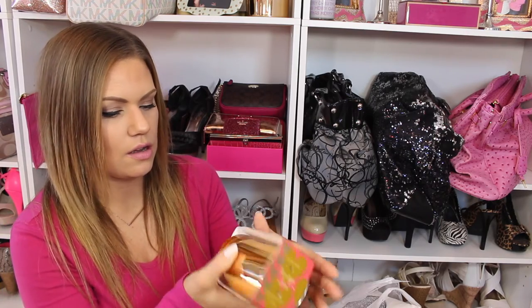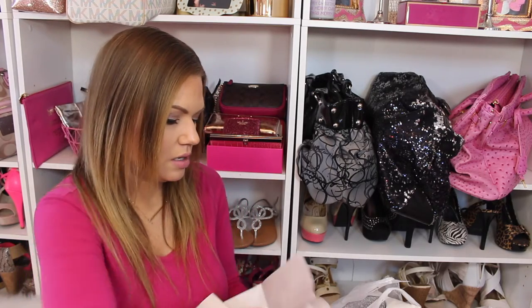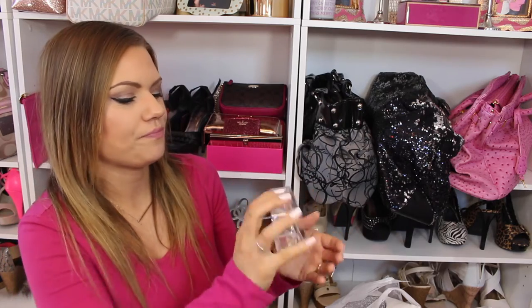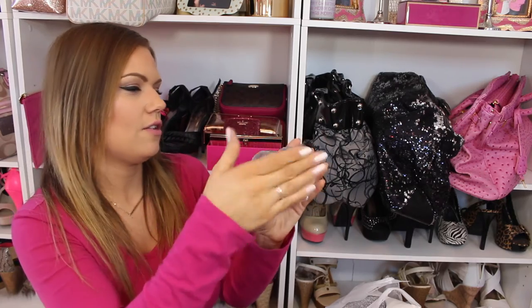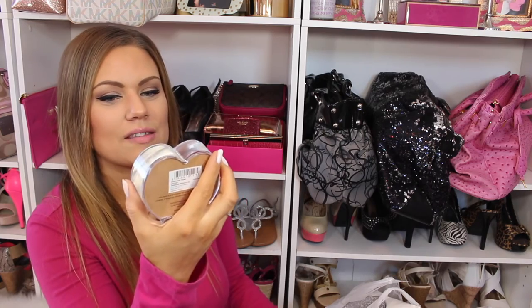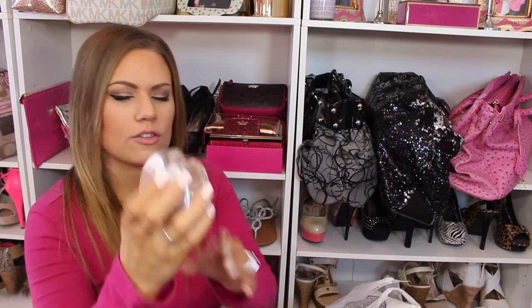This candle is called 'Vintage Lace' — it's a really pretty gold candle. It doesn't fully describe the scent but it smells really nice. And over by the marker and stationery section, I found this 'I Love You' snow globe-type thing. It was stuck at first, but once you shake it up it's just like a little snow globe — really, really cute and pretty.